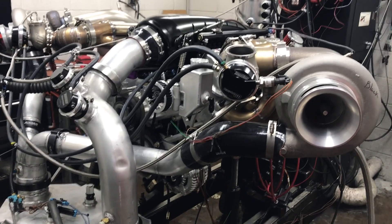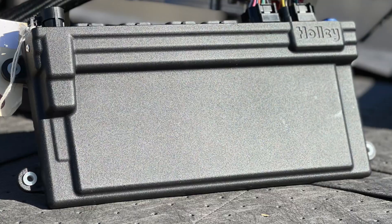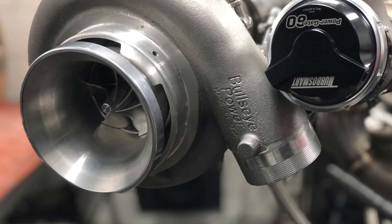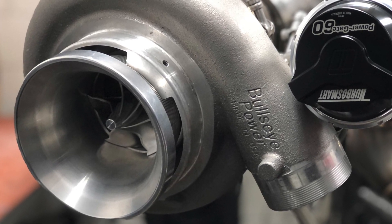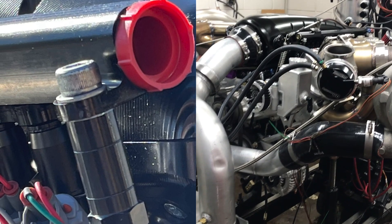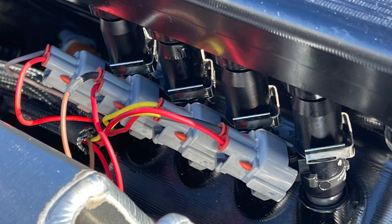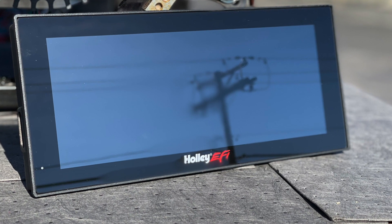Keeping rhythm on this piece is a comp solid roller cam and a Holley Dominator engine management system. Boost is delivered by twin Bullseye NLX 83mm turbos. This particular engine is getting fed fuel through two sets of 2200cc injectors. It's intended for flex fuel and can easily change the tune to accommodate through the Holley Dominator and Holley Digital Dash.